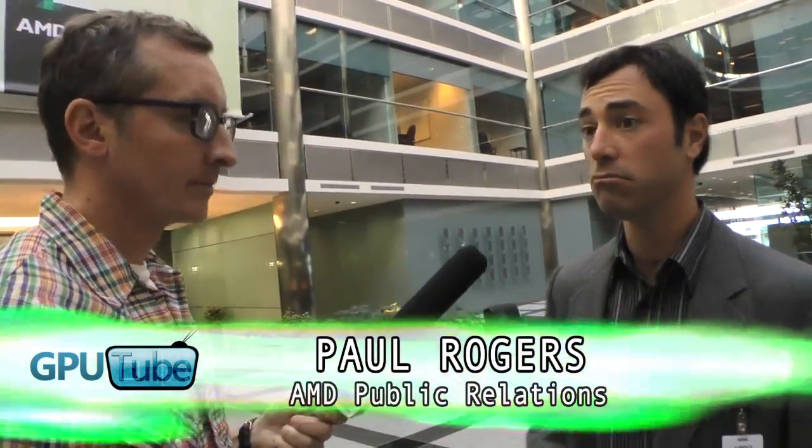You must be Jason Sparrow from GPUtube.com. Yeah, that's right. Graphic Content, Special Investigator Reports. I'm Paul Rogers and we're certainly happy to have you here. Any questions you have, I can answer. You ready to get started? Okay then, Mr. Rogers, show us your neighborhood.